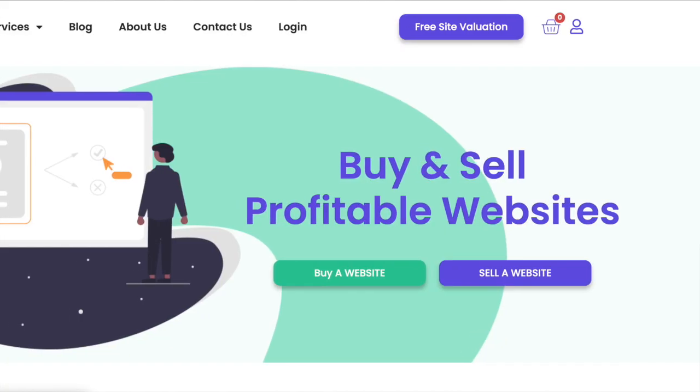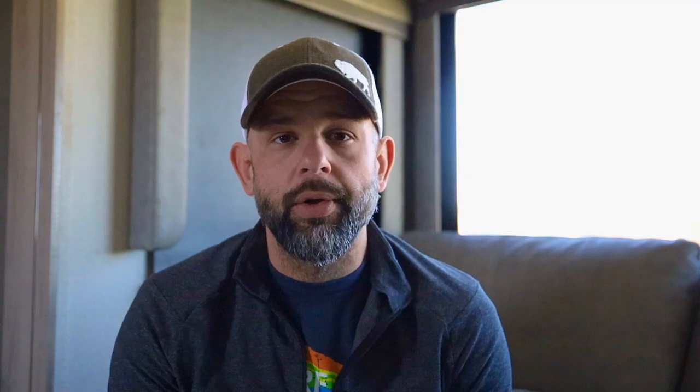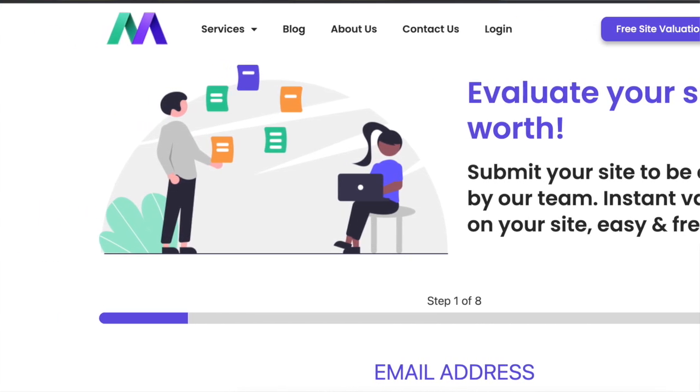The first step of selling your site with MotionInvest is using their online valuation tool, which gives you an instant valuation of your website. I'll leave a link down below — it's not an affiliate link, just a link to their free site evaluation. The tool takes your traffic, your analytics, the age of the site, the domain authority, the niche, and gives you a ballpark based on a typical 35 to 45 times valuation. They take the last six or twelve months' average net revenue and multiply it by a multiplier between 35 and 45 depending on your niche and other factors.